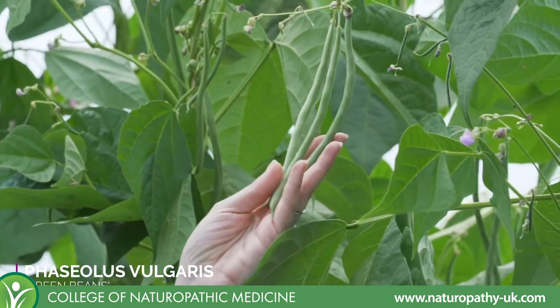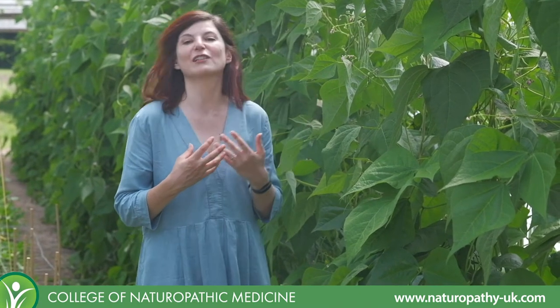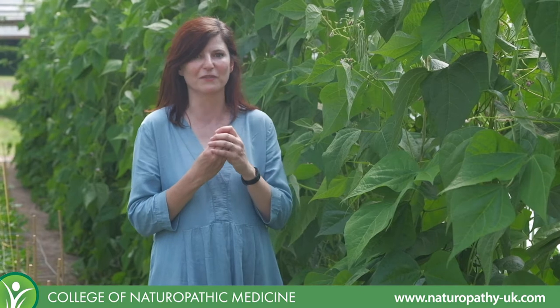So here we have some lovely green beans. Green beans are part of the legume vegetable family, which also comprises sugar snap peas and mangetout peas. Legume vegetables are actually the immature seeds and pods of legumes — ones that would carry on to become lentils, beans and pulses. They're a fantastic crossover food because they contain the protein content of legumes as well as the fiber and nutritional content of vegetables.